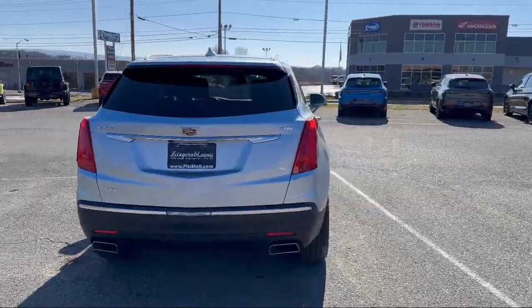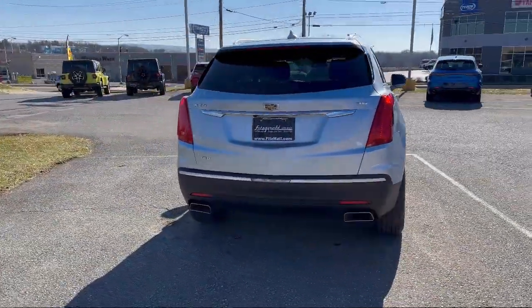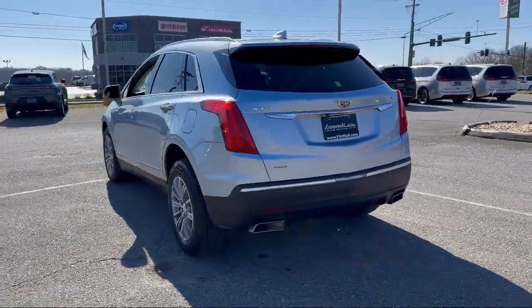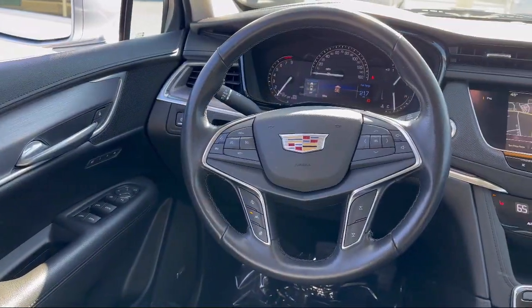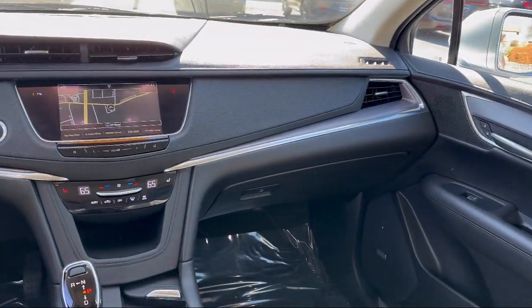Every Fitzway used vehicle we sell gets the Fitzway Checkout — a comprehensive inspection by our highly skilled technicians. We'll provide you a copy of the inspection report and a CARFAX vehicle history report, so you'll know as much about the vehicle as we do.